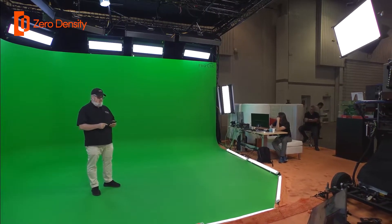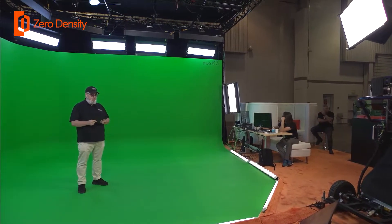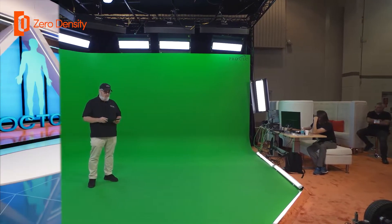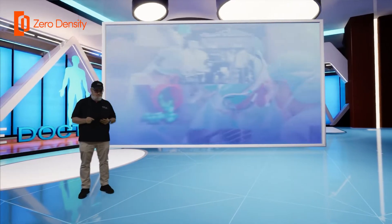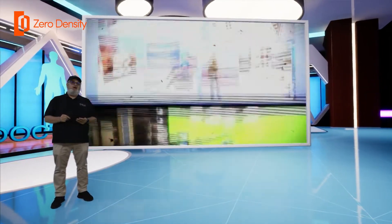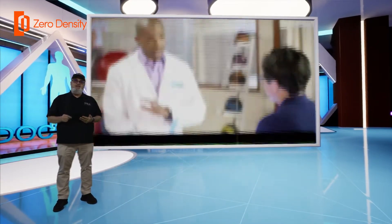Zero Density made it easy to move the set to different positions as needed and allowed us to recall these positions quickly. We were able to utilize scale and offsets to complement the director's framing in a fast-paced camera environment. The complexity of routing to the different monitors was made easier because of Zero Density's texture and switching mixing nodes. The image-based keyer was amazing for the show — it allowed us to quickly respond to any last-minute changes in lighting that affected our key. Zero Density and The Doctors has been a perfect fit.